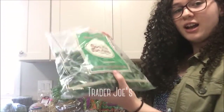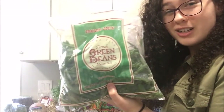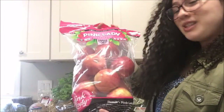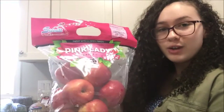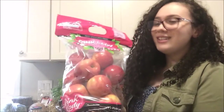The first thing I got were these French green beans, which are just really good in stir-fries and cooking in general. The next thing I got were these pink lady apples — pink lady apples are my absolute favorite apples. If you haven't tried them, I really recommend them, they're so so good.